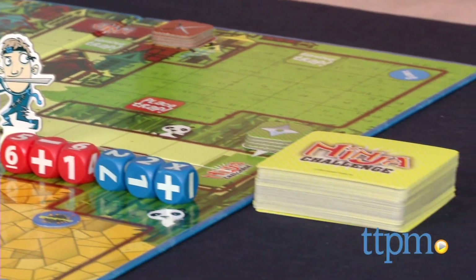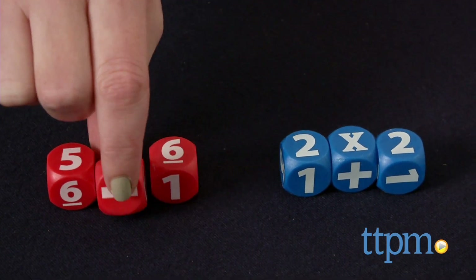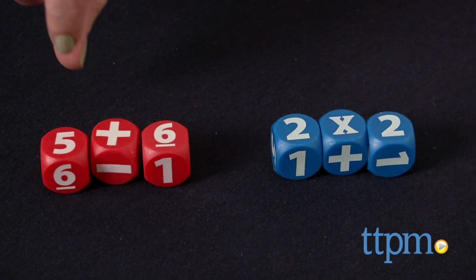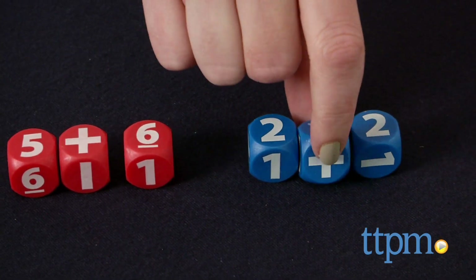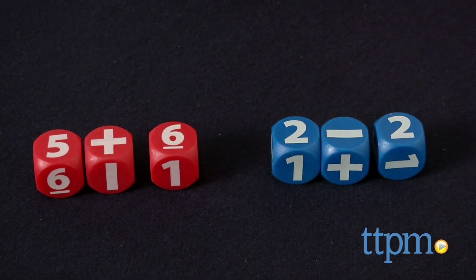There are two levels of play depending on the math skills of the players. Beginners, or ninja recruits, can use the three red dice and only solve addition and subtraction problems. Ninja Masters can use the three blue dice and solve addition, subtraction, and multiplication problems.